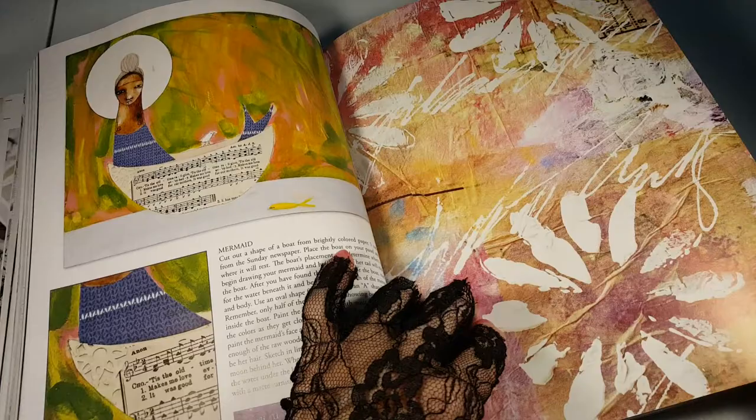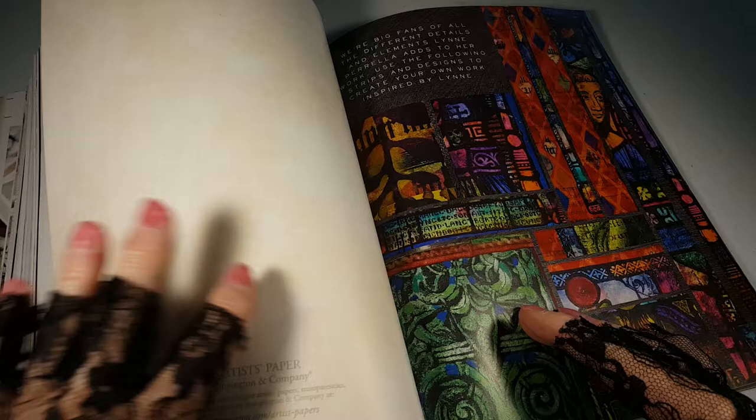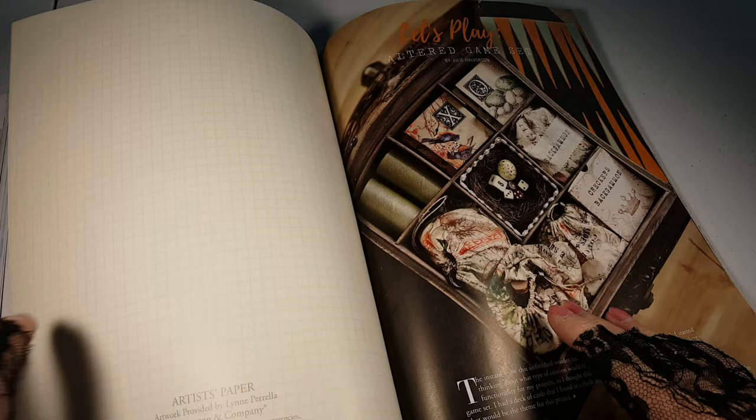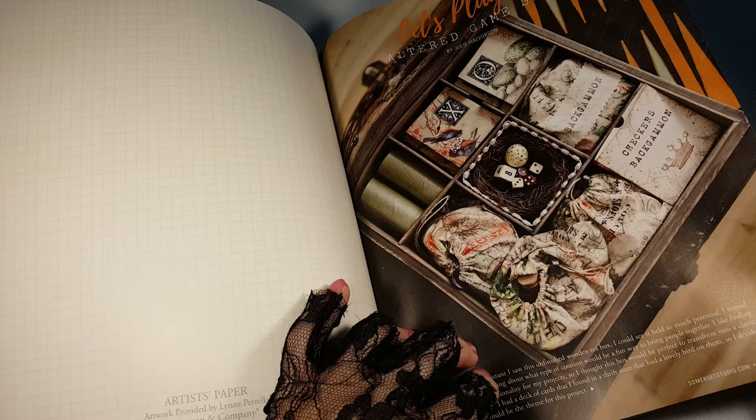And this looks like some more artist's paper. We're big fans of all the different details and elements. Material science. Altered game set.